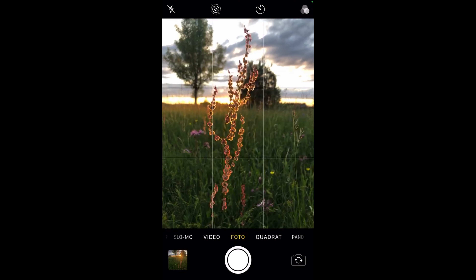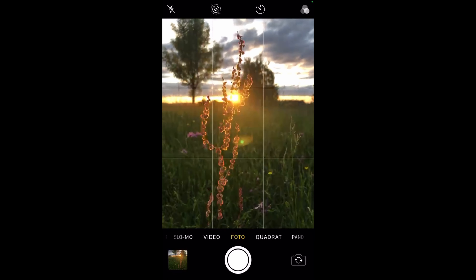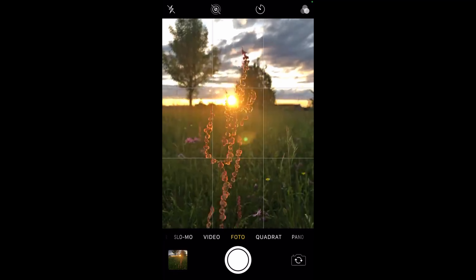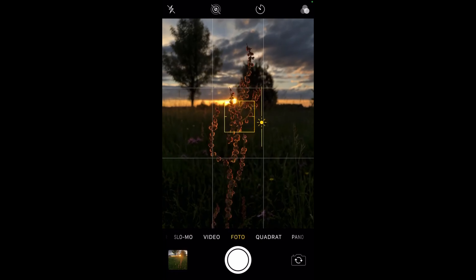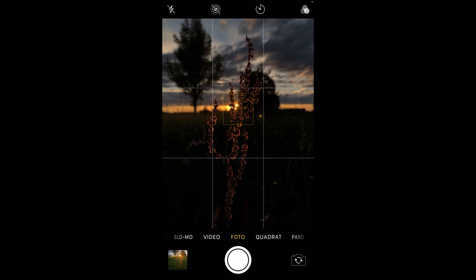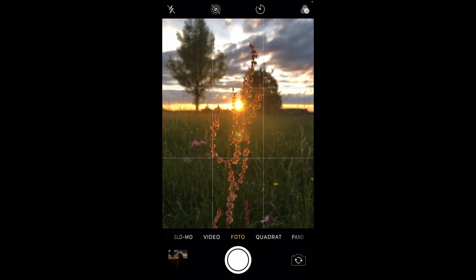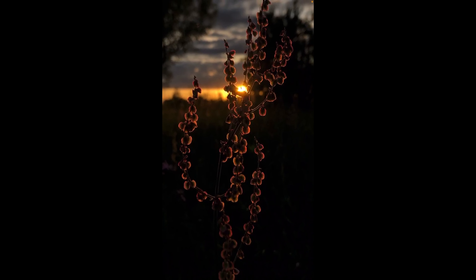I just found this plant and it looks really great — the sun is shining through the leaves. I'll put the exposure down so you can only see the silhouettes of the flower, and then I'll take a photo. The sun going through the flower looks great and really interesting.